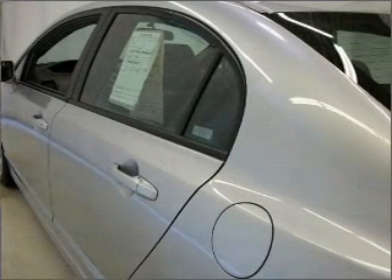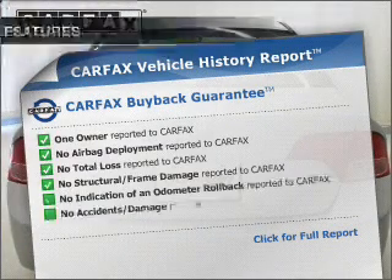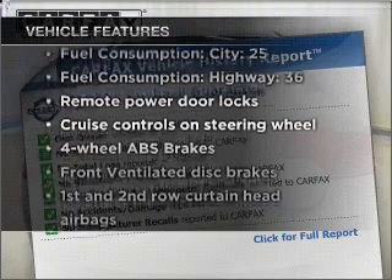Anti-lock brakes help you bring your vehicle to a safe stop. Carfax is offered to provide you with peace of mind. Plus enjoy these notable features that are included in this ride.